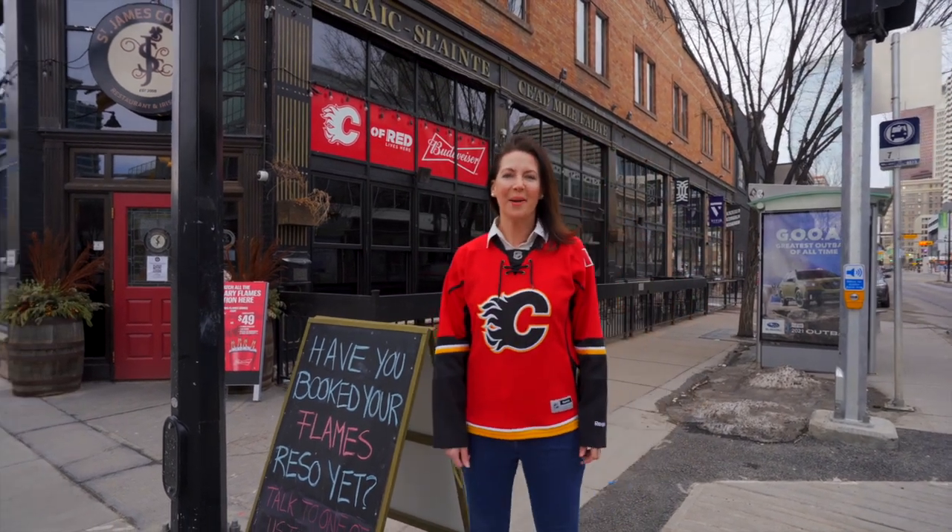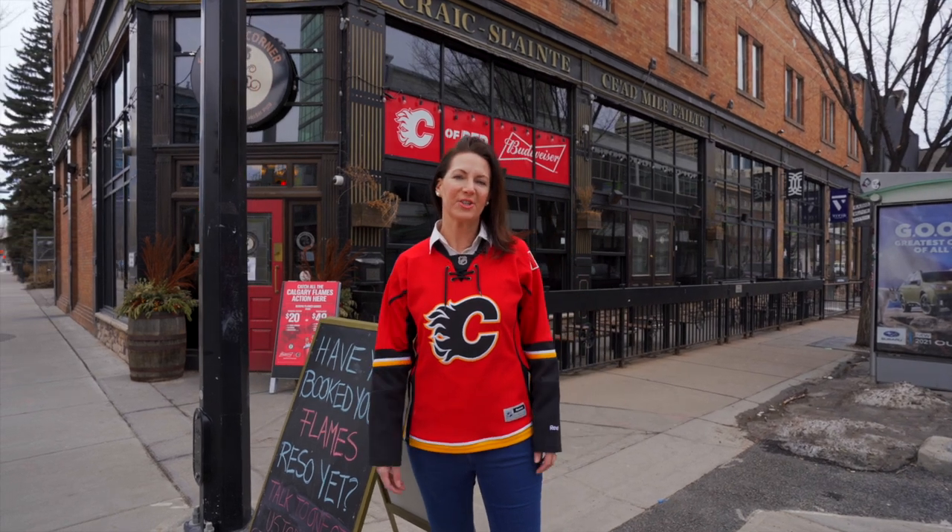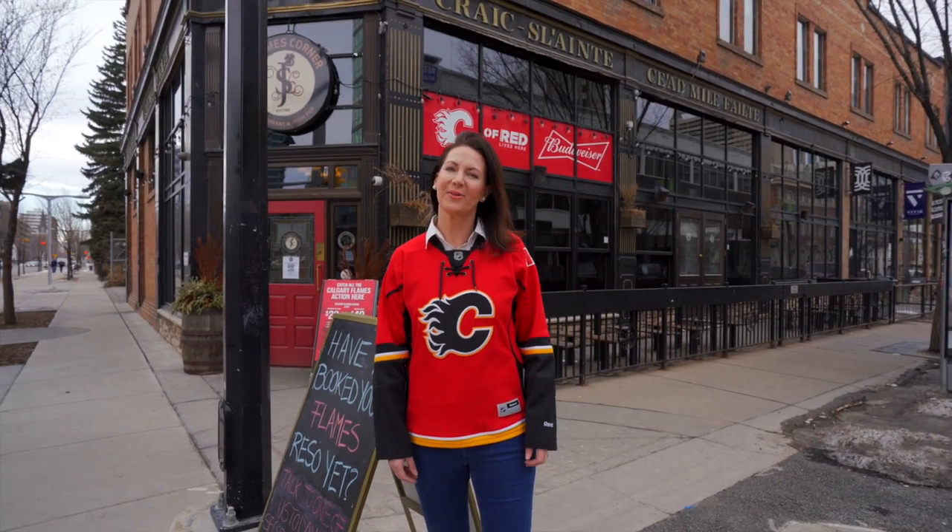Hi, I'm Julie Dempsey. I'm Calgary's Inner City Condo Specialist. I'm here on First Street to show you the lifestyle that you get when you live downtown.